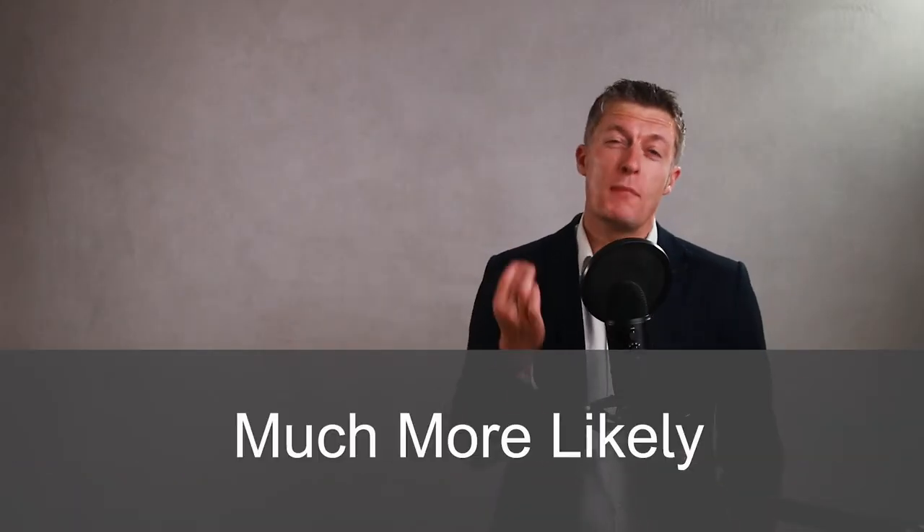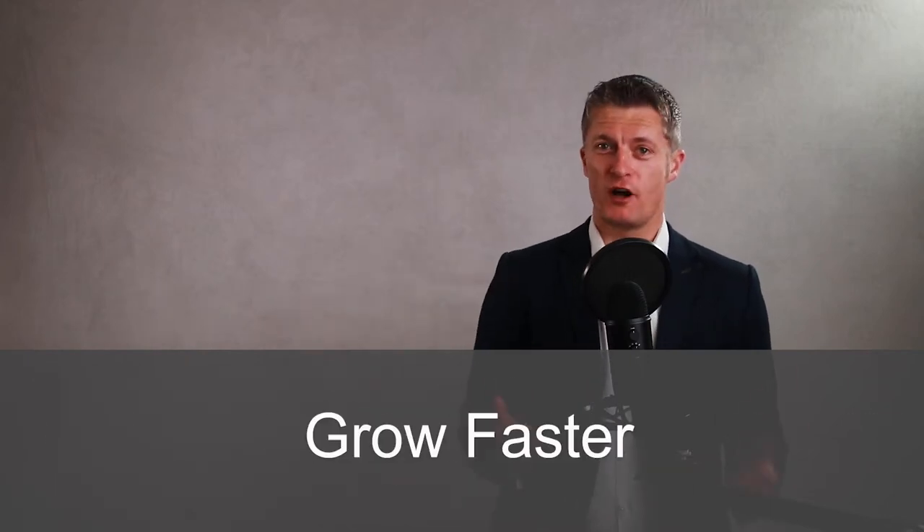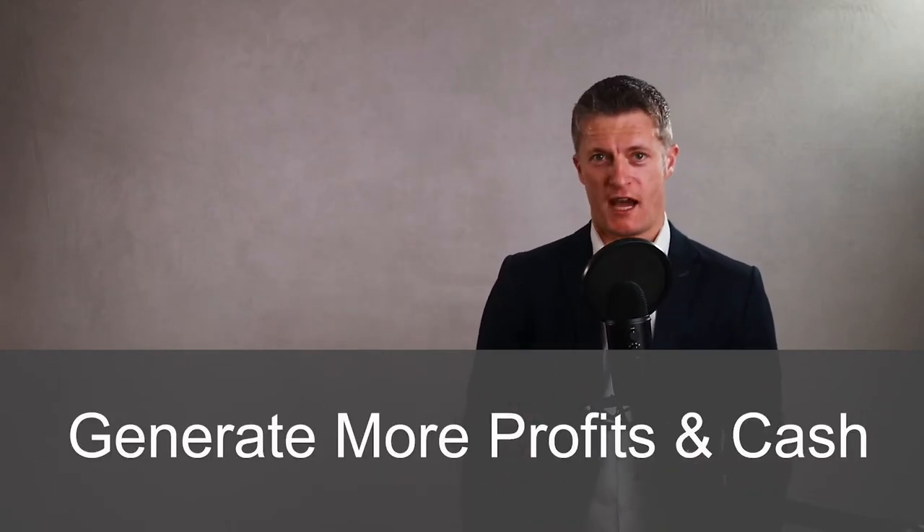Set the right goals and you're much more likely to achieve success, outperform competitors, grow faster and generate more profits and cash.